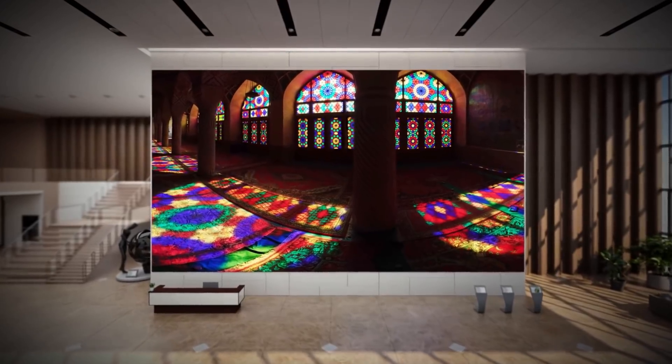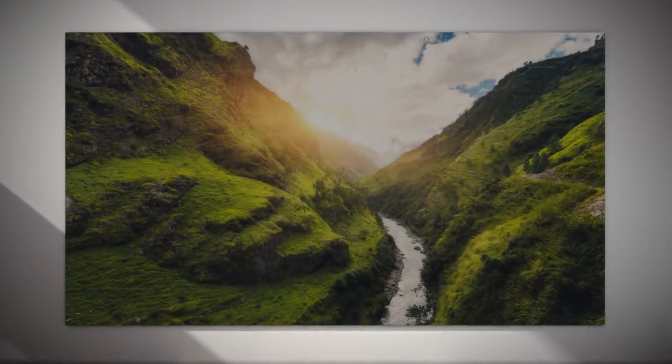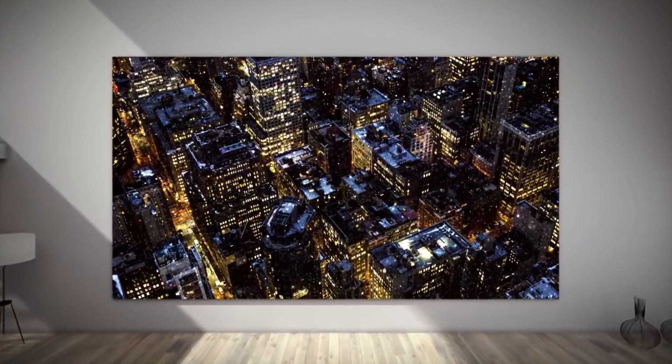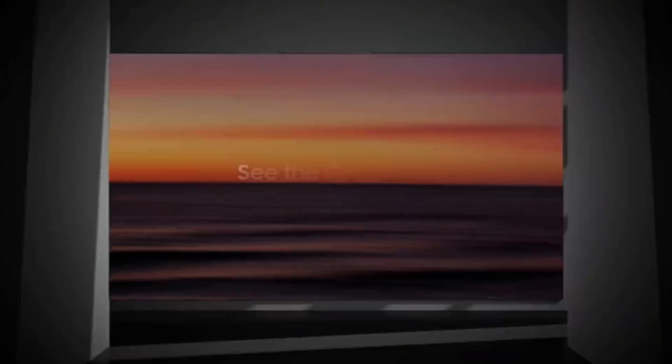Samsung's wall display will certainly be for the higher-end commercial market, but this type of technology could reach smaller displays with other devices within the next few years, and has the potential to give us resolutions up to 10K. Sell that to your 4K TV at home.